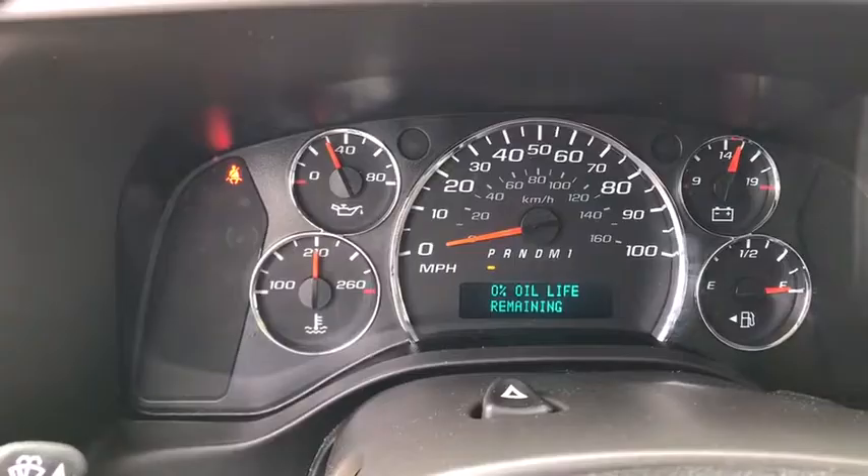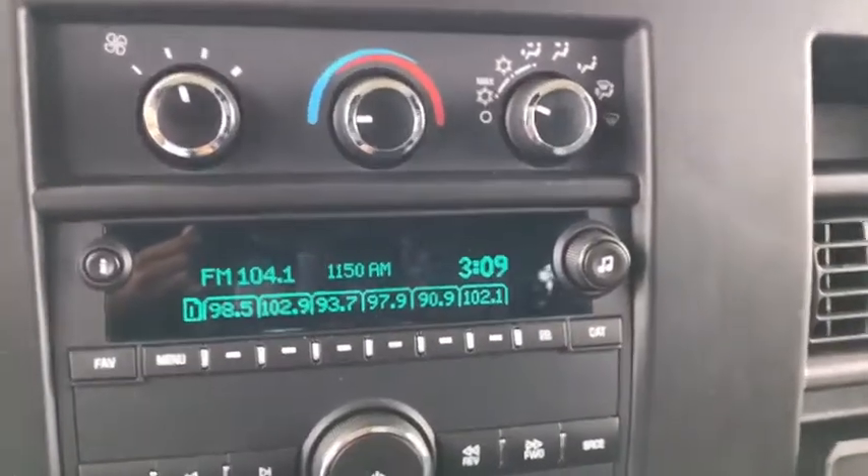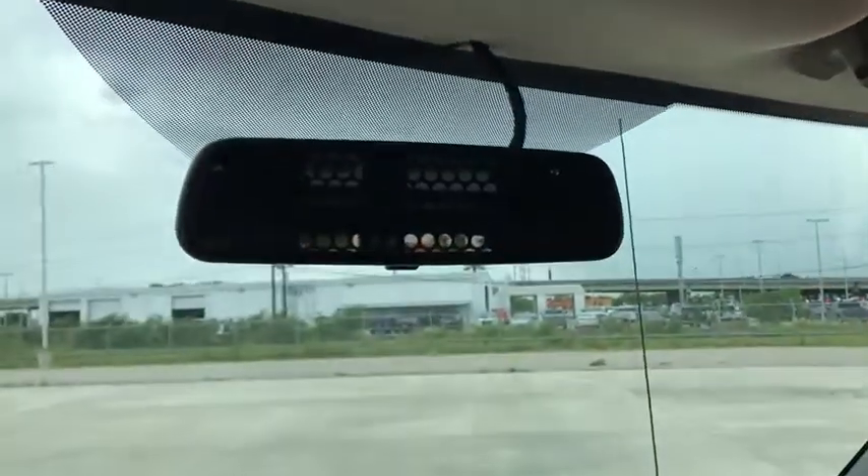Traction control, dual airbags, power steering, four-wheel disc brakes, trip computer, power windows, electronic stability control, tachometer, front bucket seats, low tire pressure warning, front wheel independent suspension, and a four-piece floor mat set.